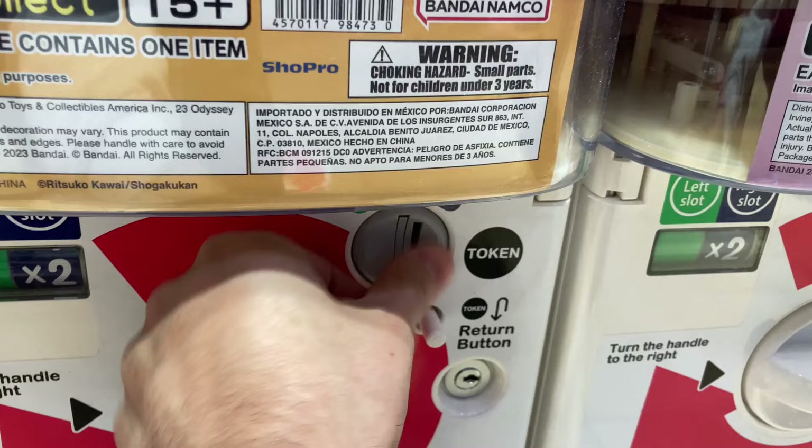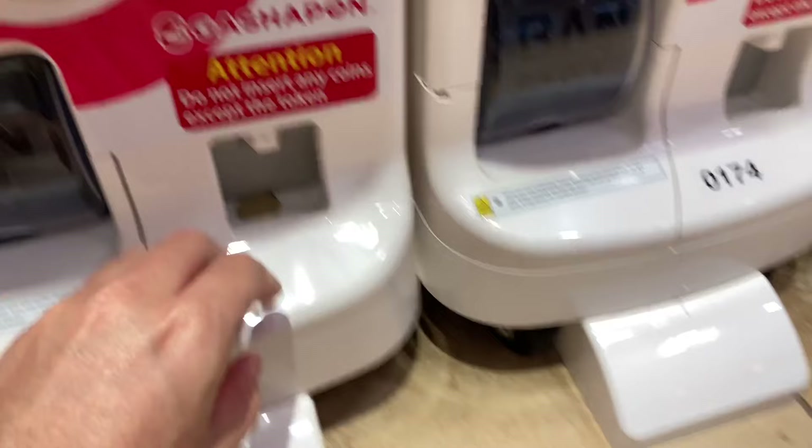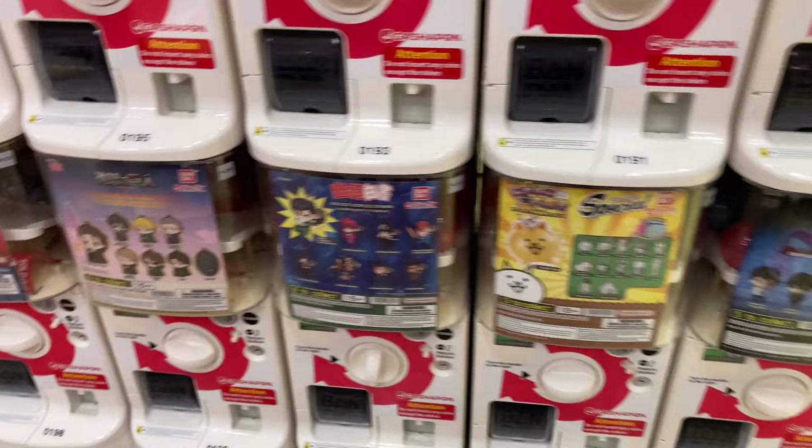I was pointing at the screen because that's the one I got — I got Hello Kitty. Then I wanted this Hamtaro one — so cute, I love little bone charms like this. So I went for it, and then nothing came out. I was like, what the heck? I just got my tokens back. Maybe that one was empty.